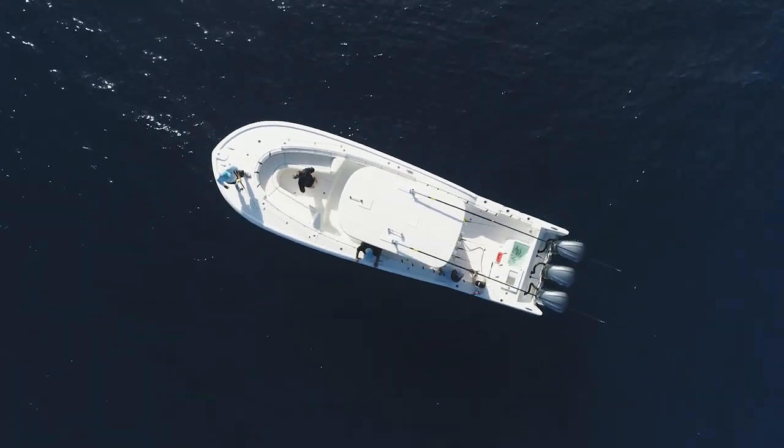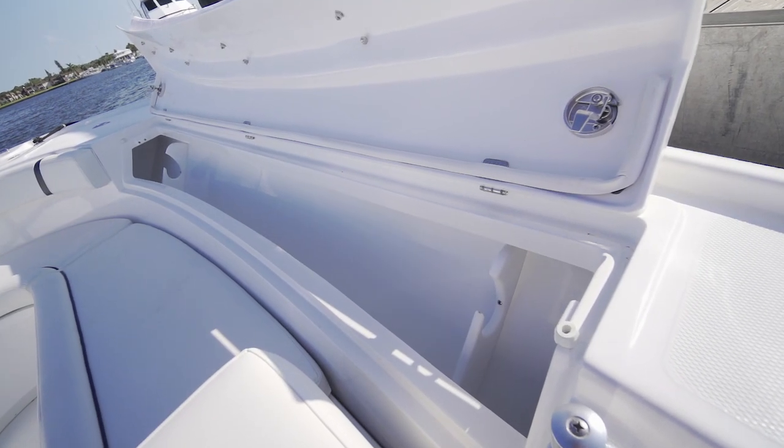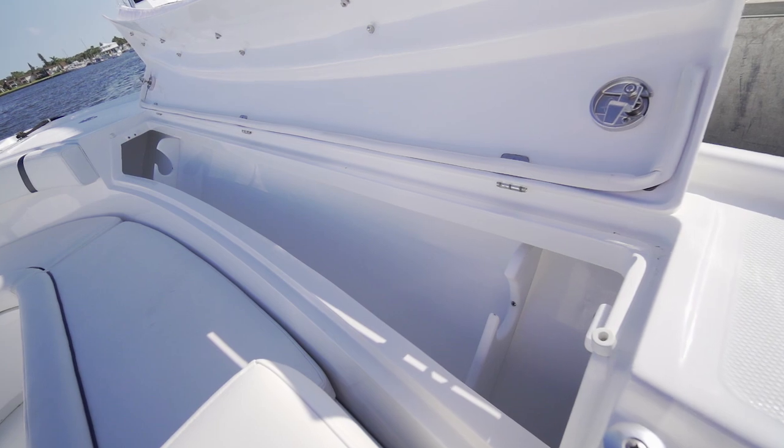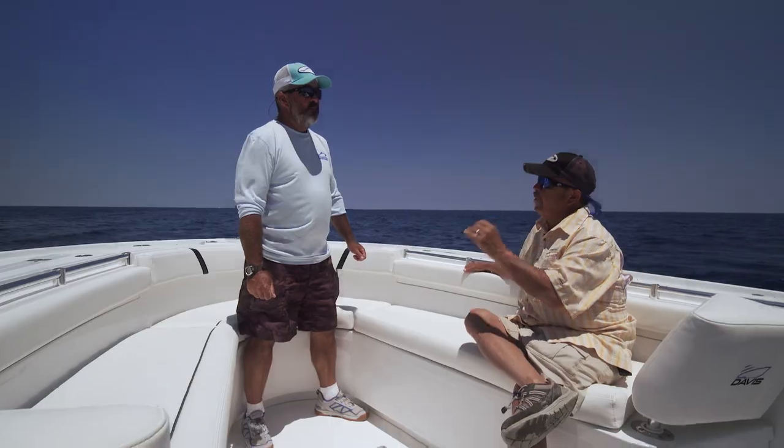They didn't even waste the under-gunnel space on this boat. They've got wide gunnels that enable rod racks on each side — lock them up, put them up, they're out of the way. This is a fisherman's boat, and Buddy Davis has built it just that way.